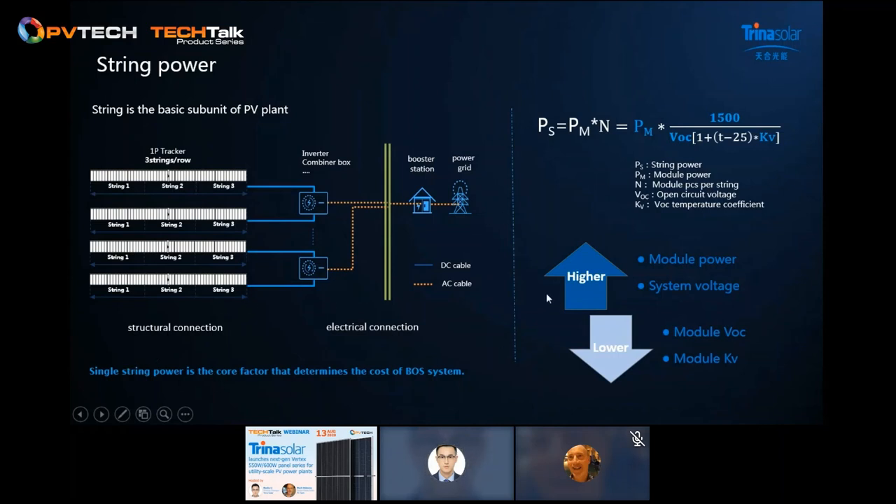How do we improve string power? PS (single string power) equals PM (single module power) times M (module quantities per string), which is determined by the system voltage and the open circuit voltage calibrated by the temperature coefficient. There are four ways to increase string power — two improvements and two reductions. Previously, all players focused on module power increase to increase string power without paying attention to voltage. This time, our new Vertex modules with low voltage design can significantly increase string power.